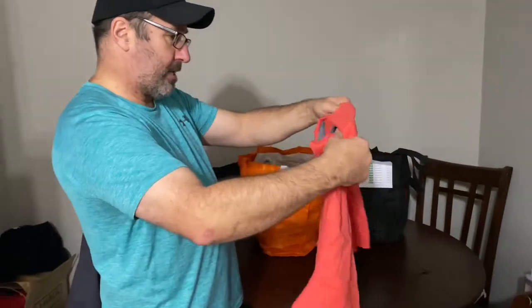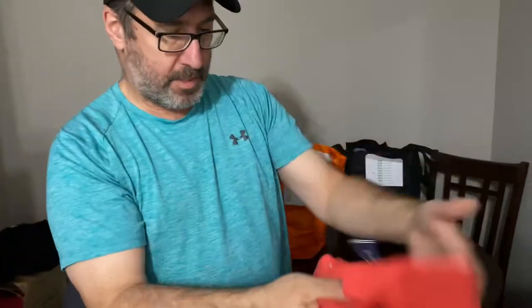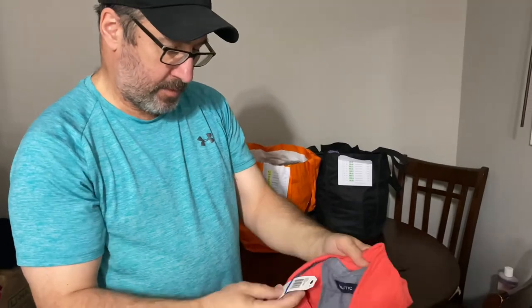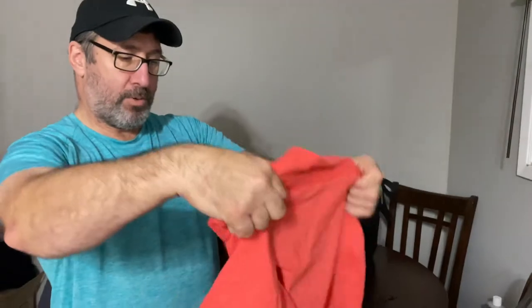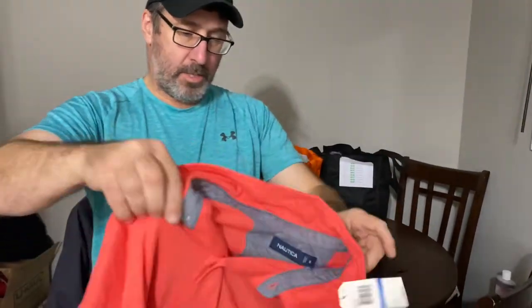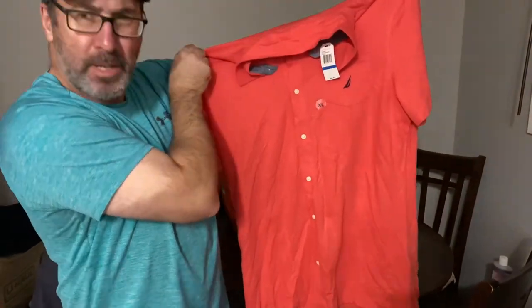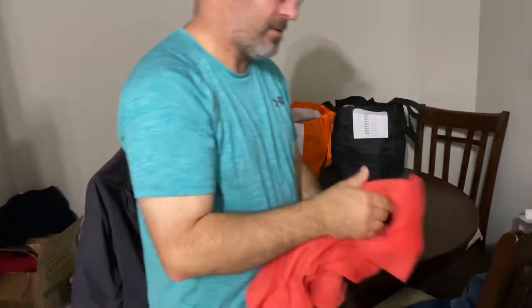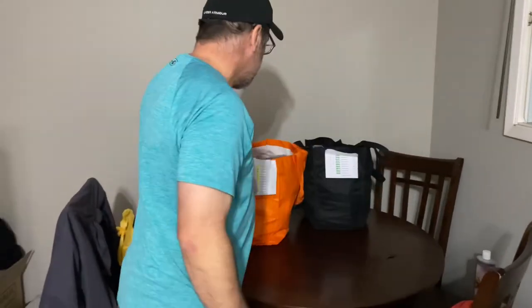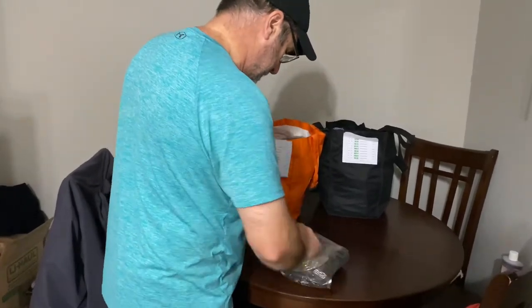New with tag — Nautica. The tag says $69.50 for this polo shirt, extra large. It's kind of a pastel color — peach pink. Keisha calls it salmon. Salmon it is.